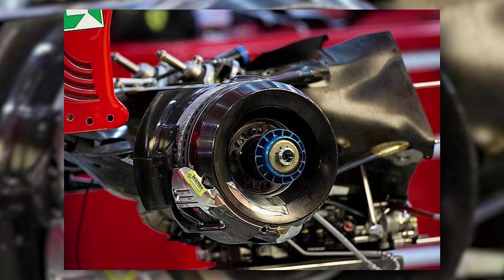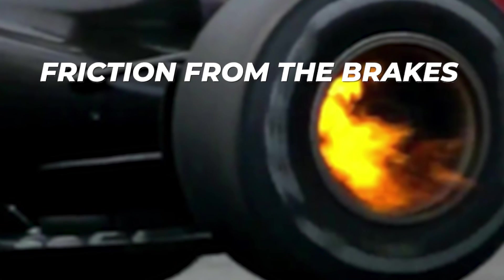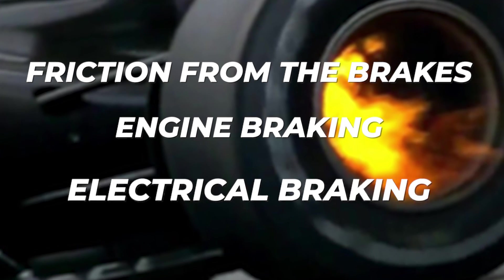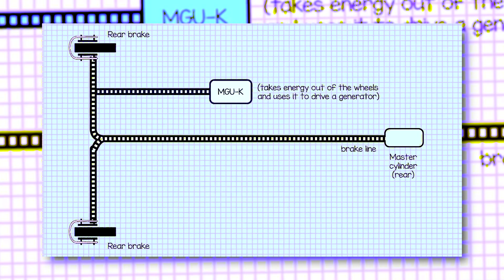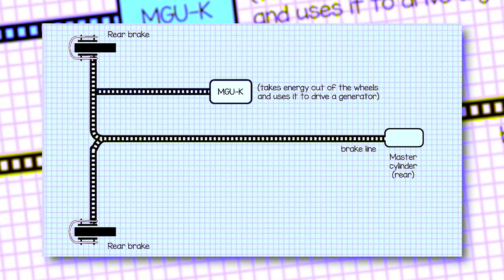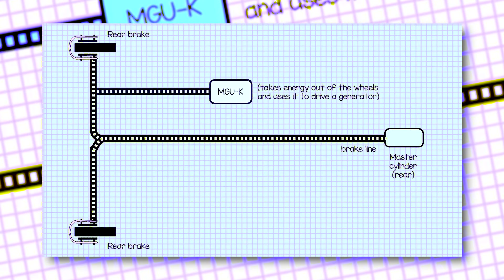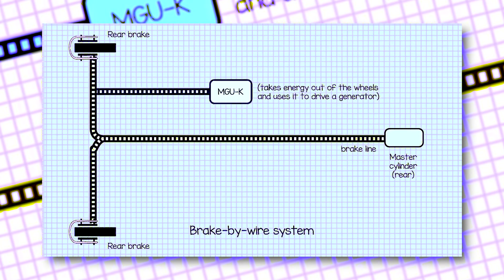Things get a lot more complex at the rear. The wheels can be decelerated by three separate sources: friction from the brakes, resistance from the spinning engine (also called engine braking), and electric braking that results from harvesting energy by the hybrid electric motor, the MGU-K. Although the driver can adjust each of these effects independently on his steering wheel, when he presses the brake pedal, the three systems act in concert via the brake-by-wire (BBW) system to provide the driver with the overall retardation he has requested.